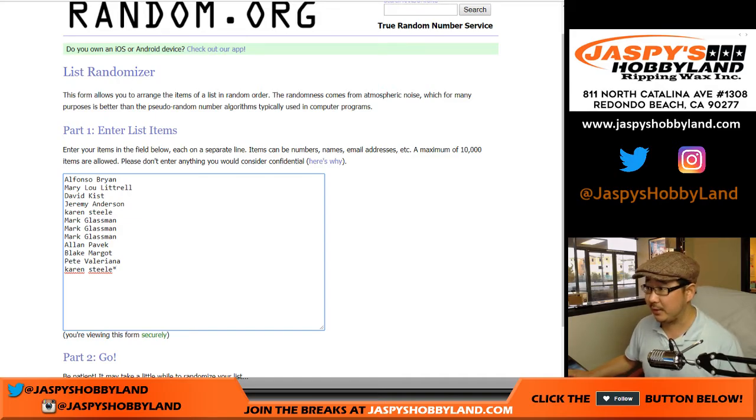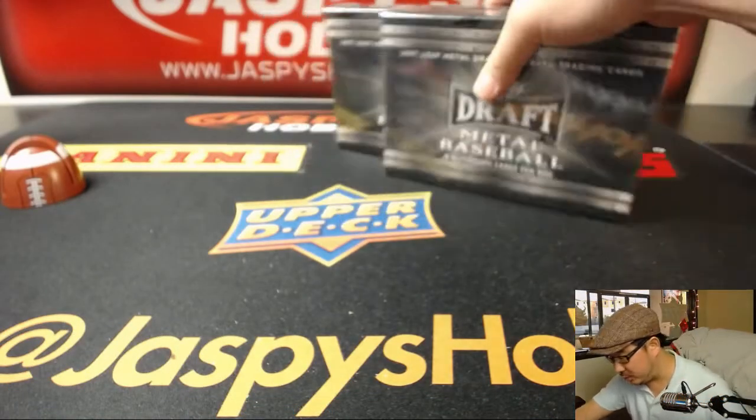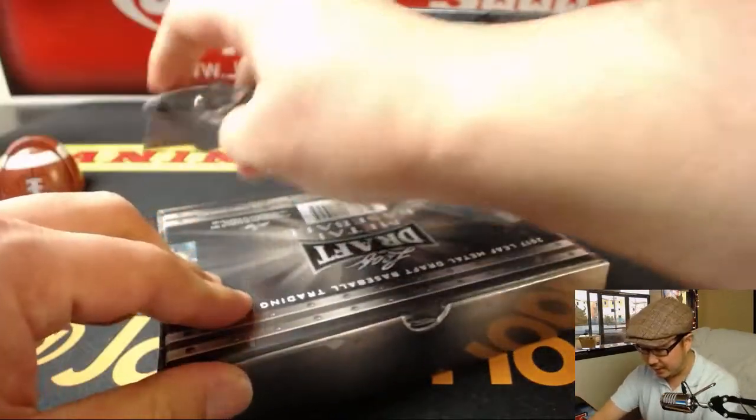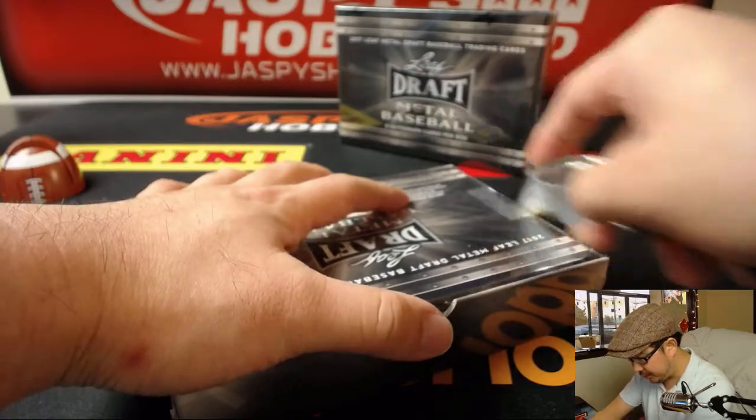So let's open the boxes, and then we'll see what the hits are and then I'll type them in, randomize your names, randomize the hits, and see what you get matched up with. Good luck everyone.